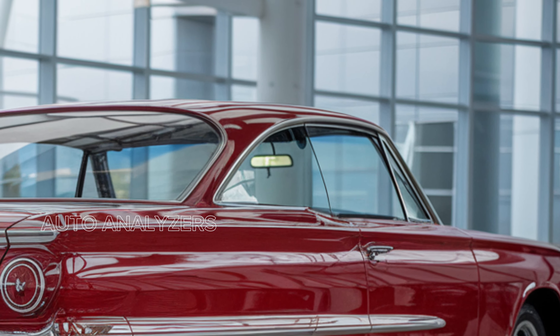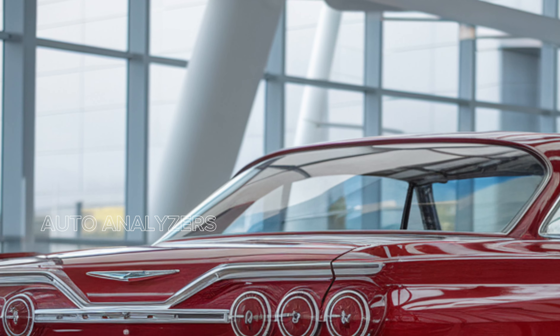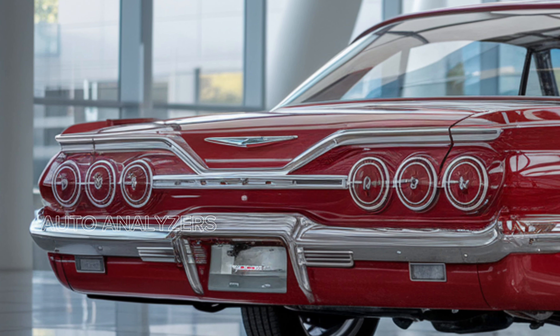Additionally, multiple USB ports and a premium audio system enhance your driving experience, keeping you entertained and connected on the go.